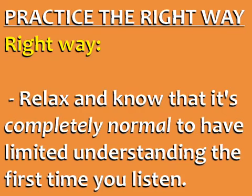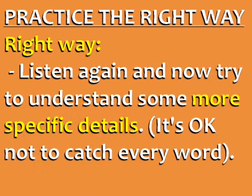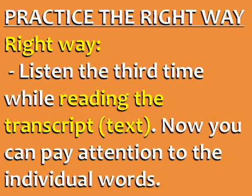You need to listen at least three times. Listen the first time for the general topics — don't try to understand every word, just the main ideas. Listen again and try to understand some more specific details. Remember that it's okay not to catch every word. Listen the third time while reading the transcript. Now you can pay attention to individual words and see if your previous understanding was correct.